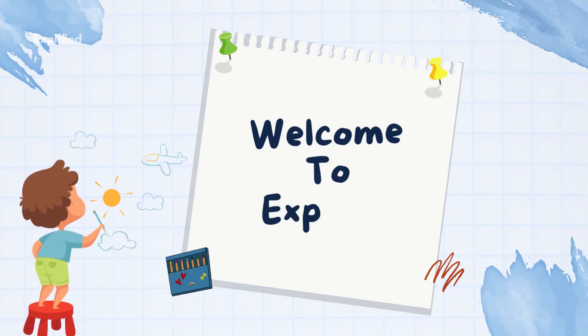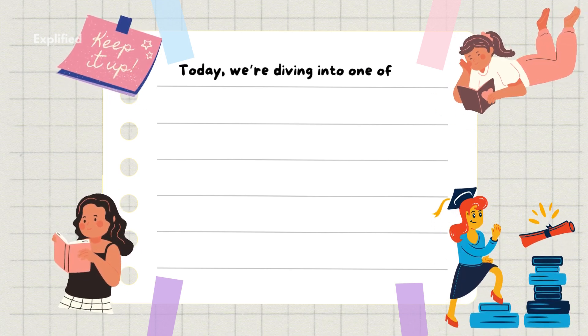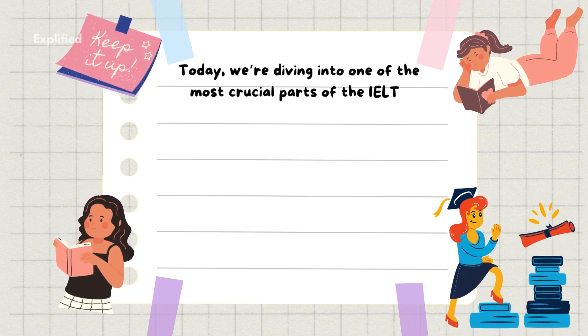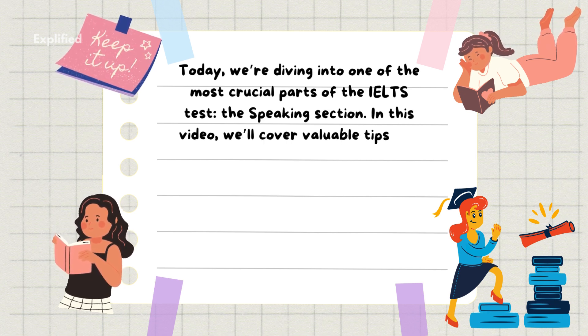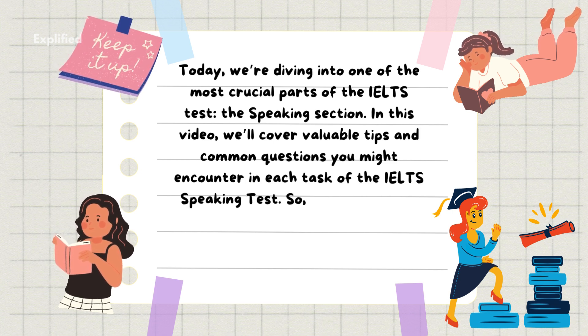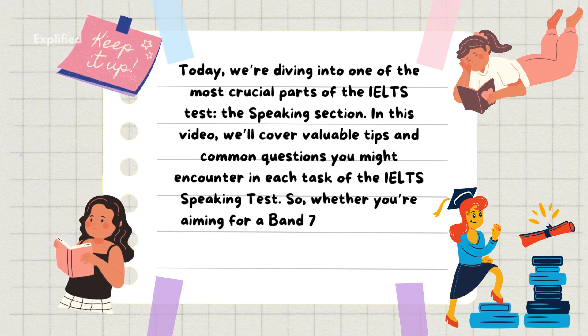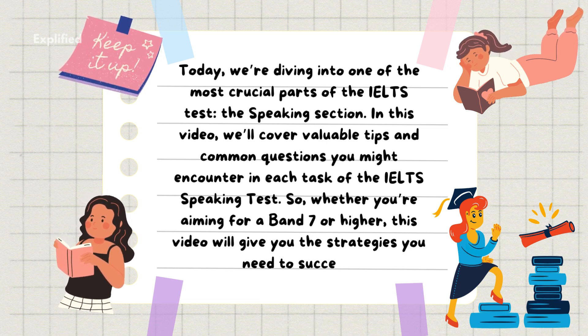Welcome back to Explified, your go-to channel for mastering the IELTS exam and beyond. Today, we're diving into one of the most crucial parts of the IELTS test, the speaking section. In this video, we'll cover valuable tips and common questions you might encounter in each task of the IELTS speaking test. Whether you're aiming for a band 7 or higher, this video will give you the strategies you need to succeed.